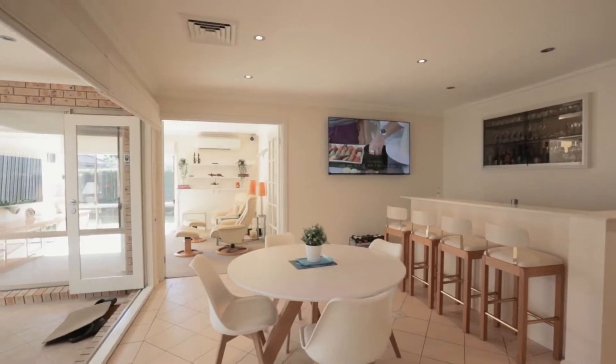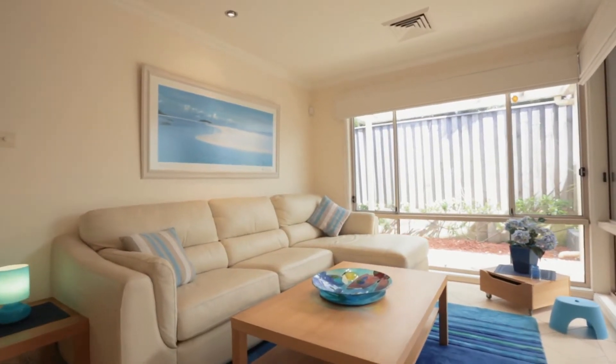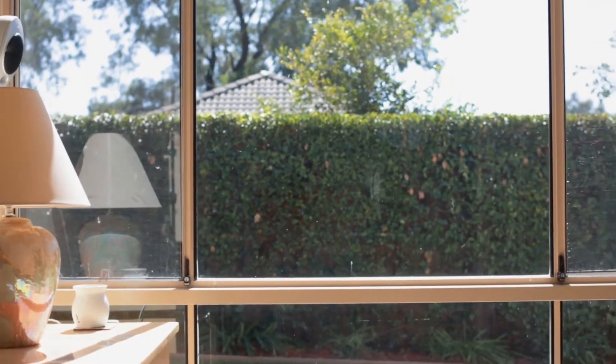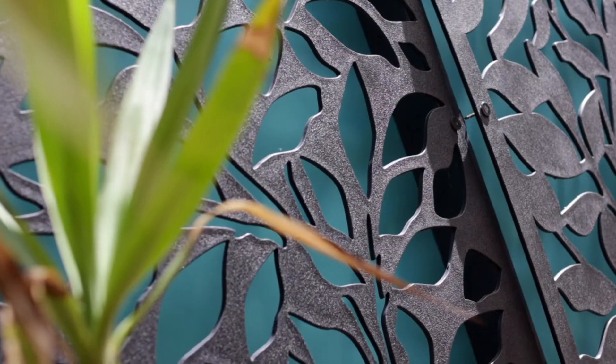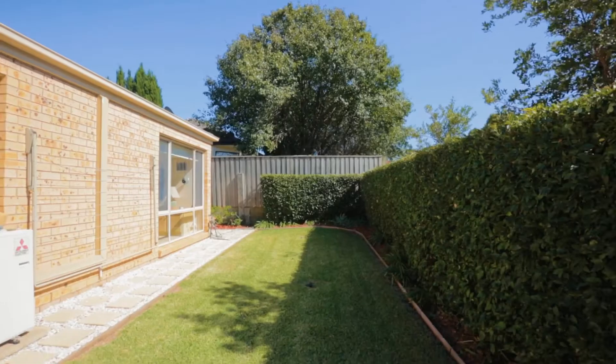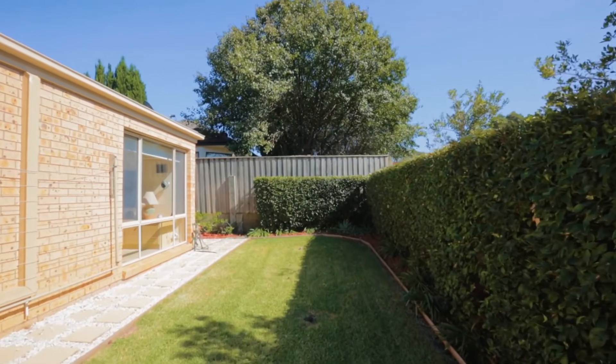11 Salford Street presents a single level floor plan that draws you towards the expansive and versatile living hub towards the rear. Here the kitchen flows onto a covered alfresco and low maintenance backyard that would be ideal for children, pets and the green thumbs.